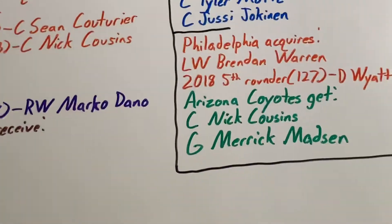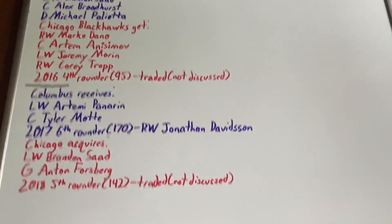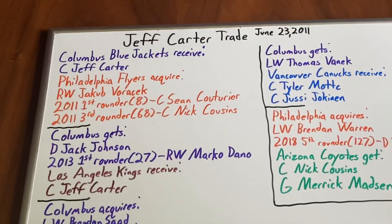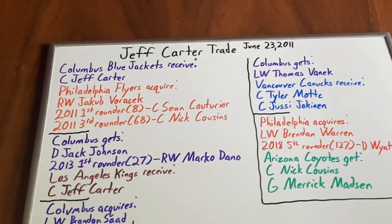So, I hope you guys enjoyed this video — this was the Jeff Carter trade. It was a good trade for two teams: Philadelphia and Los Angeles. Columbus lost this trade not once, but twice. Hope you guys enjoyed this — have a good rest of your day.